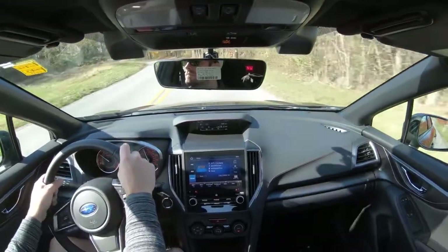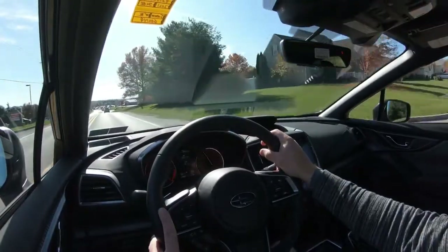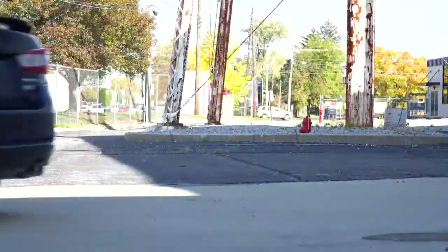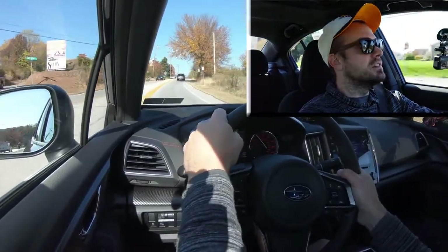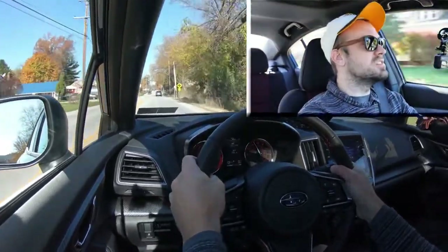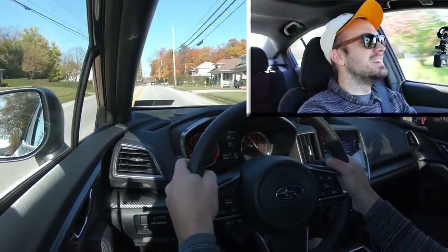With the CVT seven-speed manual mode, I push the shifter all the way back and to the left — it's showing I'm in sixth gear right now. It will display the simulated gear up there, this being a CVT after all. Let's find a straightaway and put the paddle shifters to the test. In first gear — 3,500 RPM, it's not shifting automatically — okay, shift. The paddle shifters are actually pretty quick and simulate shifting really well for a CVT. It almost feels like a real automatic transmission — well done, Subaru.